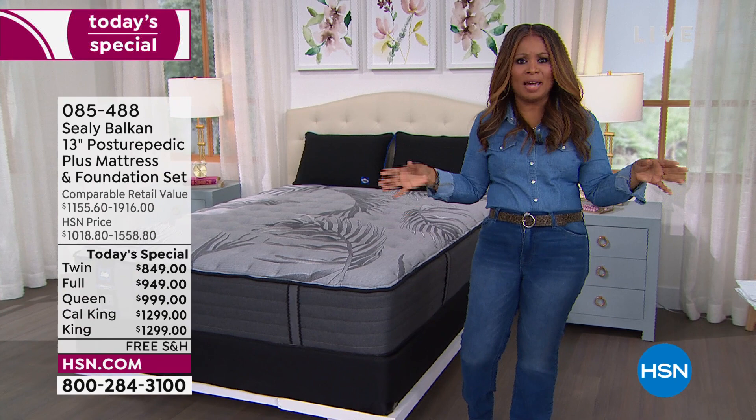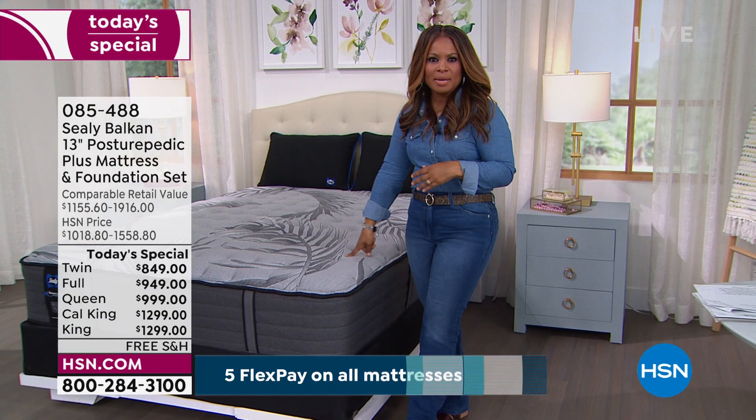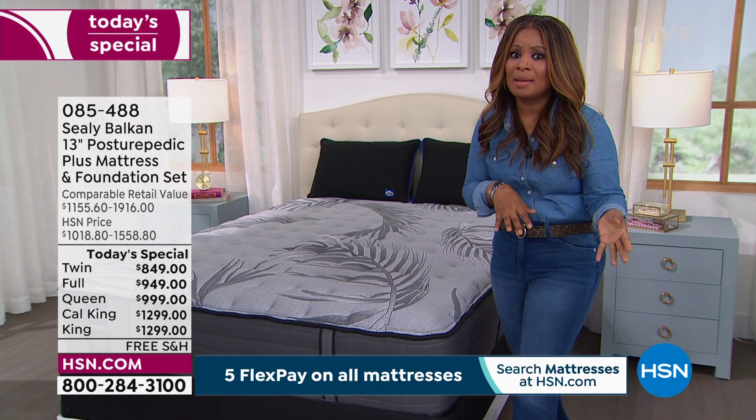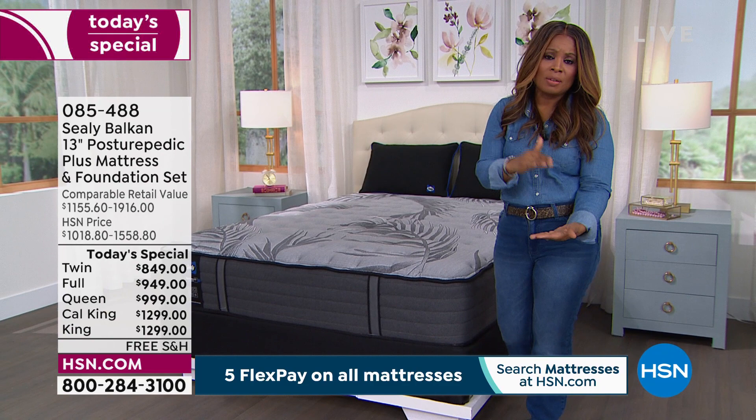I wish we would do another today's special with this specific model this year, but we won't. That's the thing about this model — we'll bring in other mattresses from other brands, but this one is plush, it's deeper, it's 13 inches — thicker and taller — and it is the plus. So it is best design, best technology at the best price, but it's only today. Hopefully we'll do it again next year.